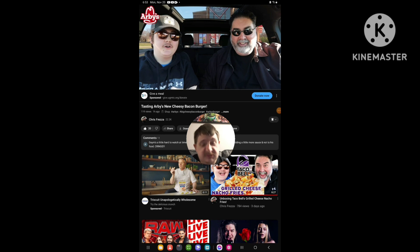Hello everyone, it's here again. Today I'm going to be doing another reaction video, and this time I react to Chris Frenza's newest video that he recently uploaded.